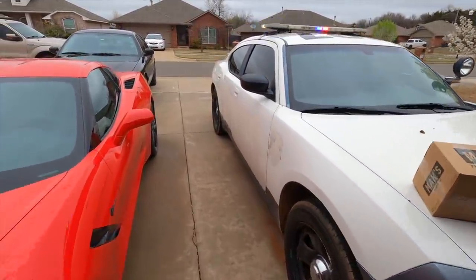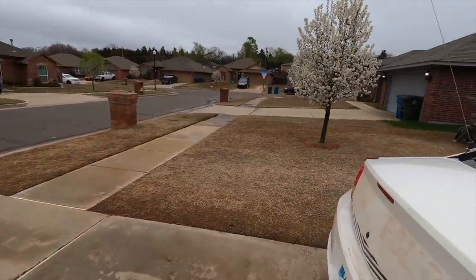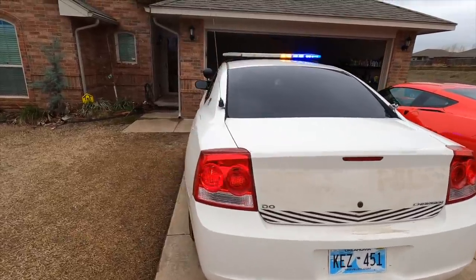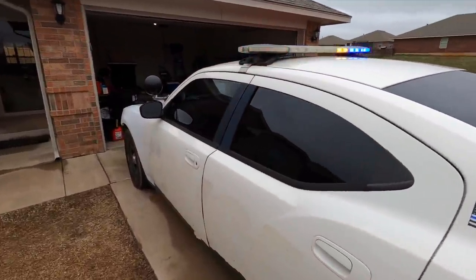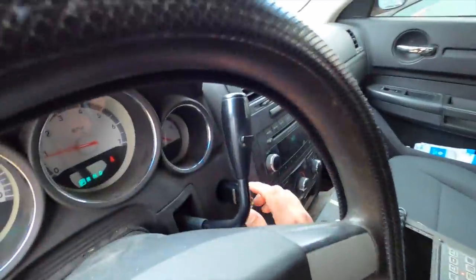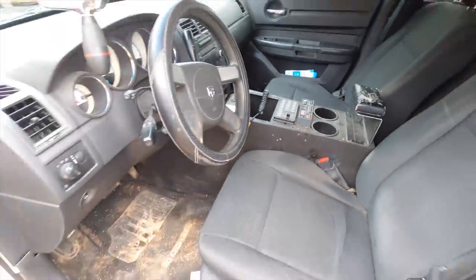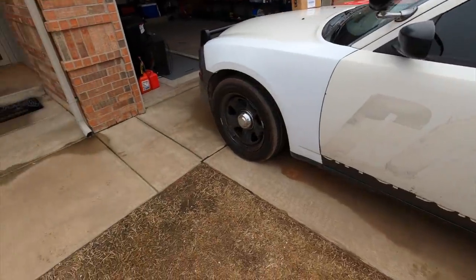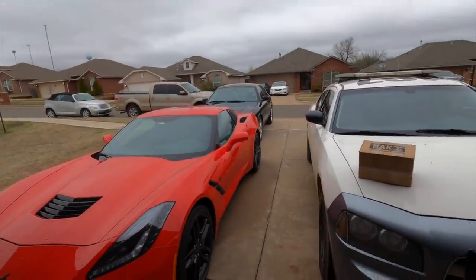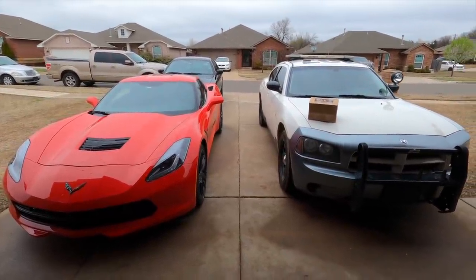I've got some decisions to make — I can't keep everything, and it has nothing to do with finances. Everybody's like 'oh Randy's broke' — trust me, I'm doing just fine financially. I just can't keep all of these cars. I can't let myself do it as much as I want to. I can't have these cars just sitting here wasting away. Cars are made to be driven, and I know there are thousands of you out there who would drive these things every day and they wouldn't be sitting here as lawn ornaments.